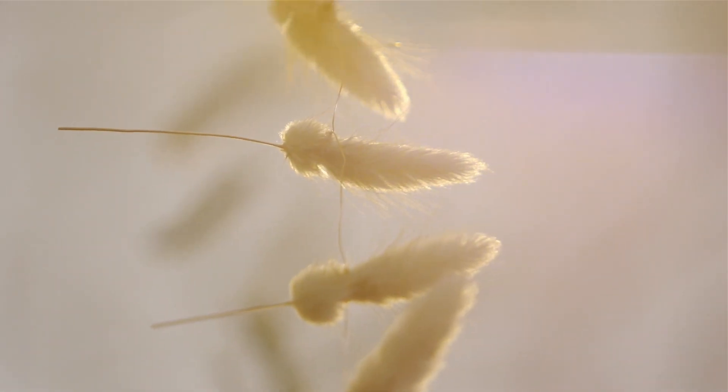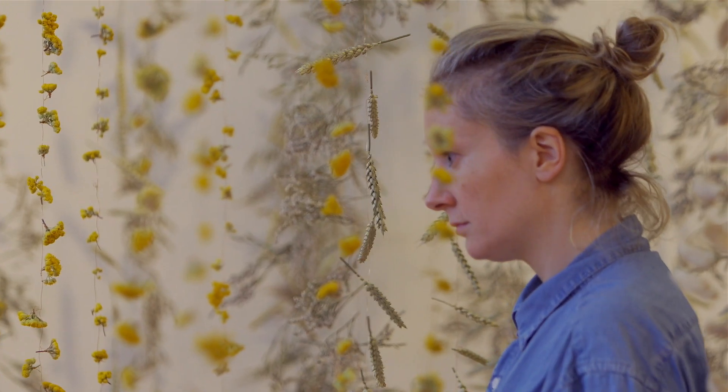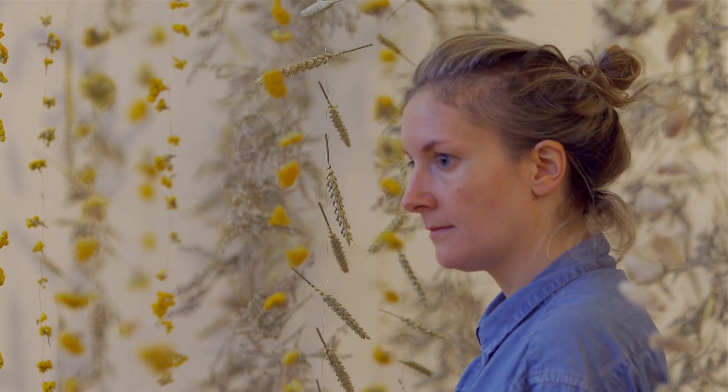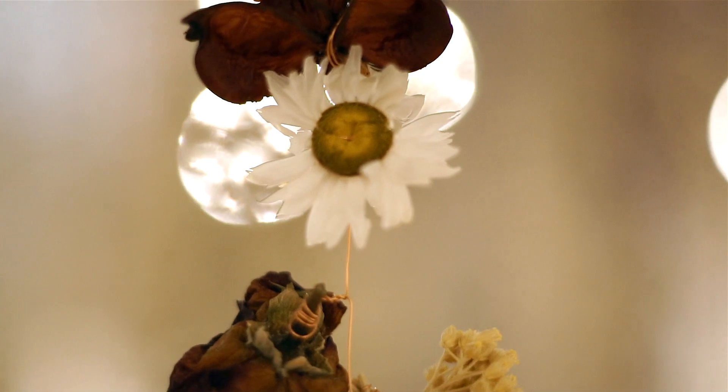Bringing life to it. So through preservation and care and a lot of love, every single flower could survive and be used as an art material.